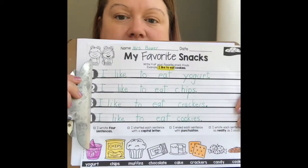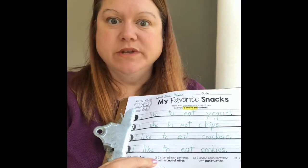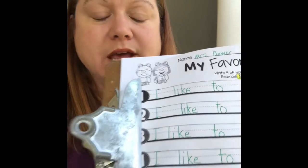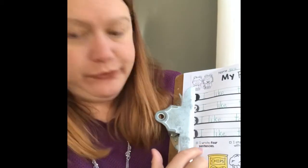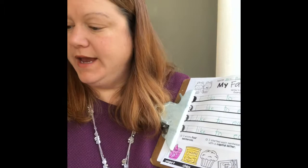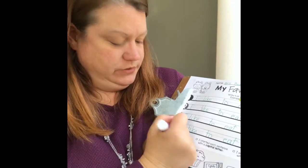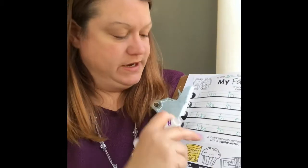All right, I got mine finished — did you finish yours? Now down here at the bottom is a checklist to see how we did. The first one says 'I wrote four sentences' — one, two, three, four. I did it! Good job. I'm going to use purple because it's my favorite color, and give it a little X in the box because I did that.